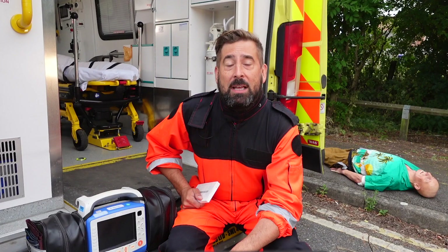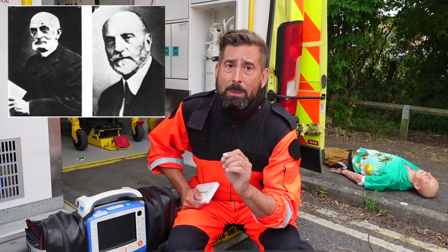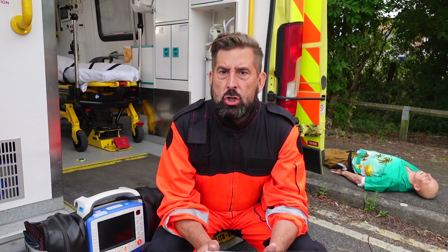The history of defibrillation is quite a short one. Defibrillators were first demonstrated in 1899 by Jean-Louis Prevost and Frederic Battelli, two physiologists from the University of Geneva, Switzerland. They discovered that small electrical shocks could induce ventricular fibrillation in dogs, and that larger charges would reverse the condition.